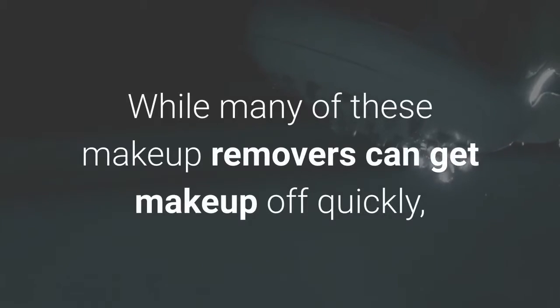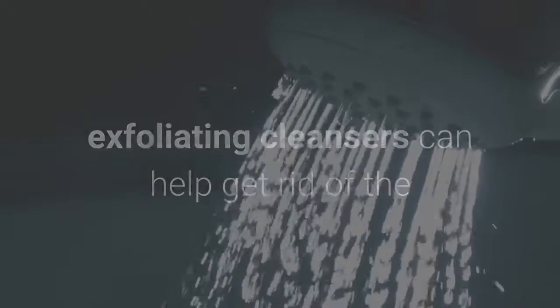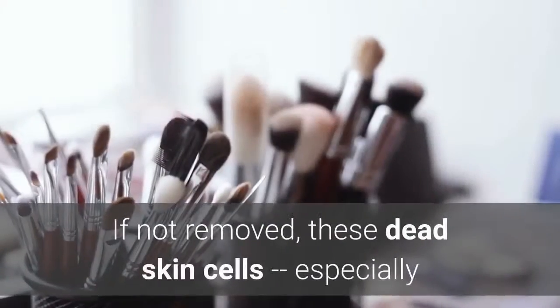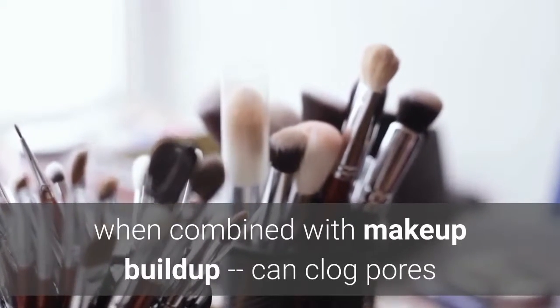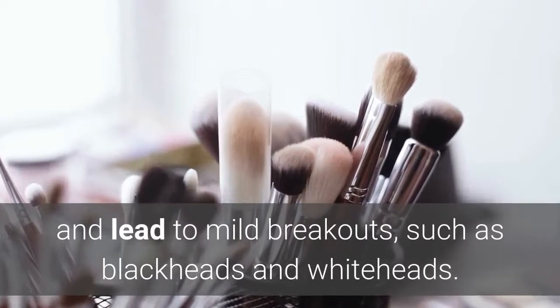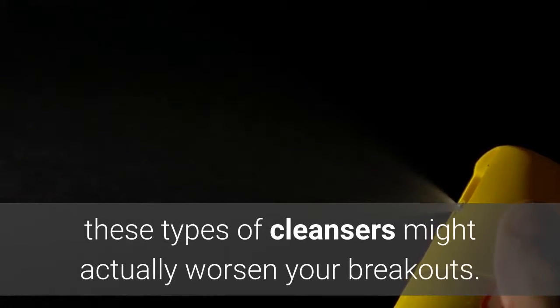Number 3: Exfoliating Cleansers. While many of these makeup removers can get makeup off quickly, exfoliating cleansers can help get rid of the dead skin cells on the surface of your skin too. If not removed, these dead skin cells — especially when combined with makeup buildup — can clog pores and lead to mild breakouts, such as blackheads and whiteheads. But if you have problems with severe acne, these types of cleansers might actually worsen your breakouts.